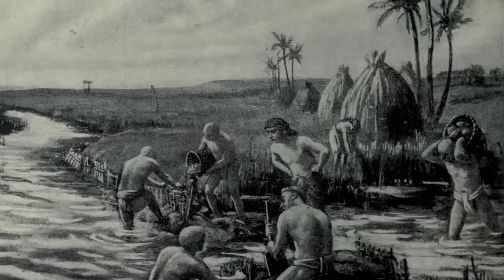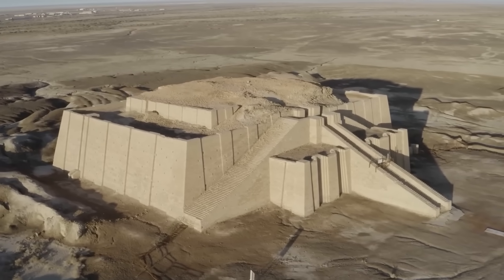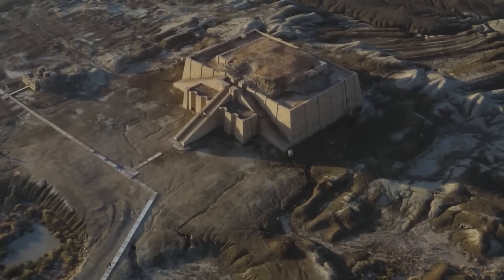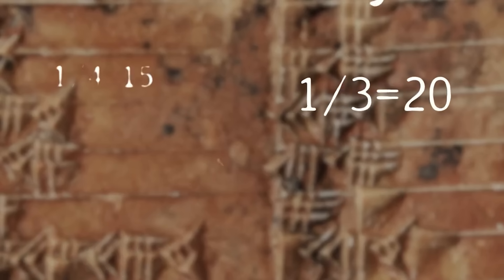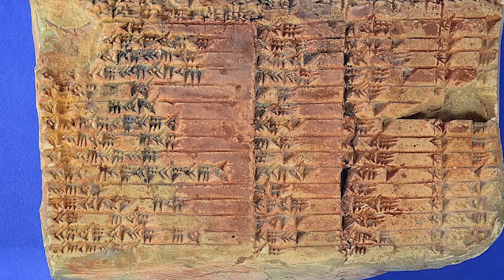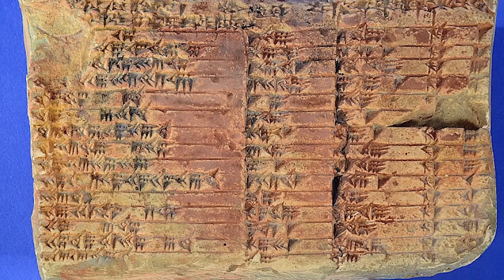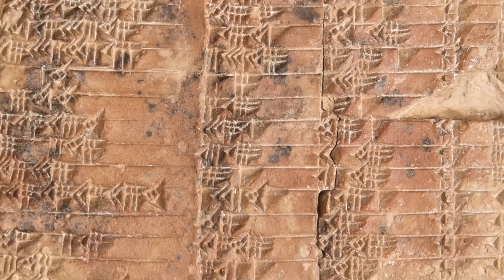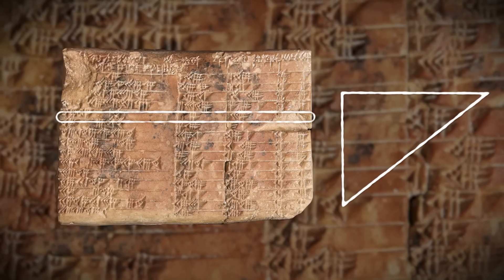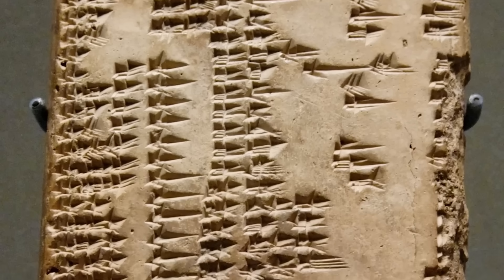Imagine you're an ancient builder tasked with constructing a massive ziggurat, a stepped pyramid reaching for the heavens. You need to get the slope of the walls exactly right, over and over again, for each level. With Greek-style trigonometry, you'd always have tiny errors that would add up. But with the system on Plimpton 322, you could calculate perfect slopes and perfect angles every single time. The AI showed that the 15 rows on the tablet describe a sequence of 15 right-angled triangles whose slopes decrease in a steady, logical way — a powerful tool, a master blueprint for construction and surveying.